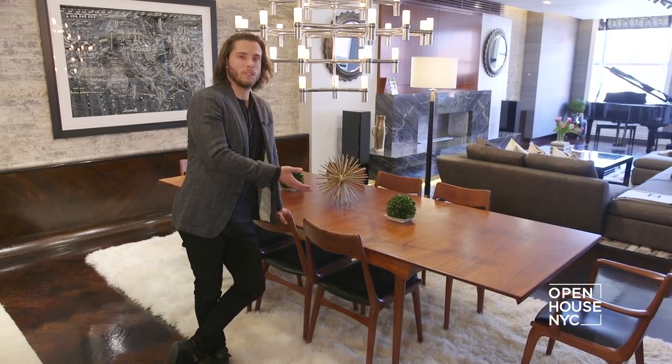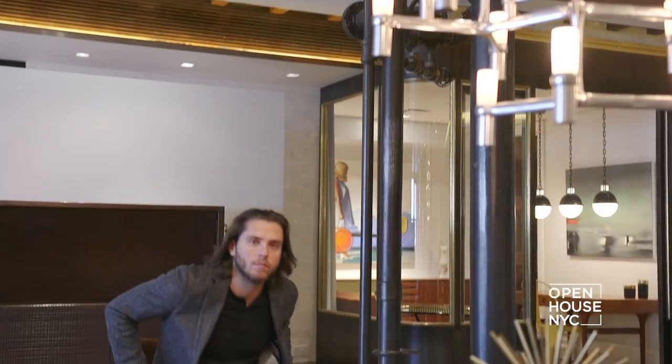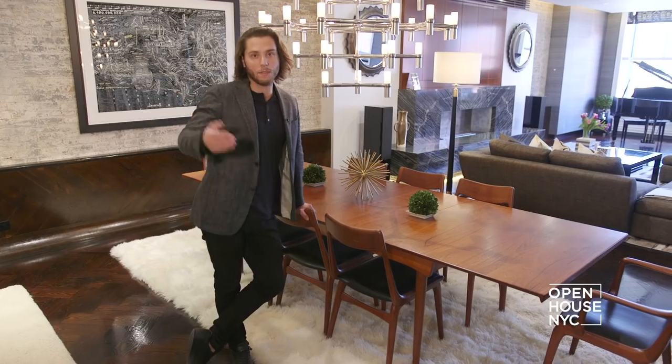This is a formal dining room that still embraces the character of a Soho loft, large enough to entertain eight guests or sit down for a cozy family dinner. Due to the open loft setup, it communicates well with the living room and the next space.